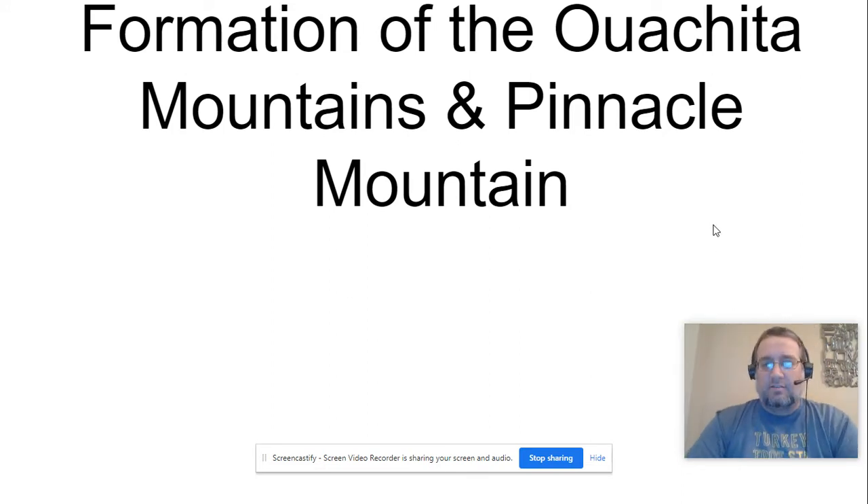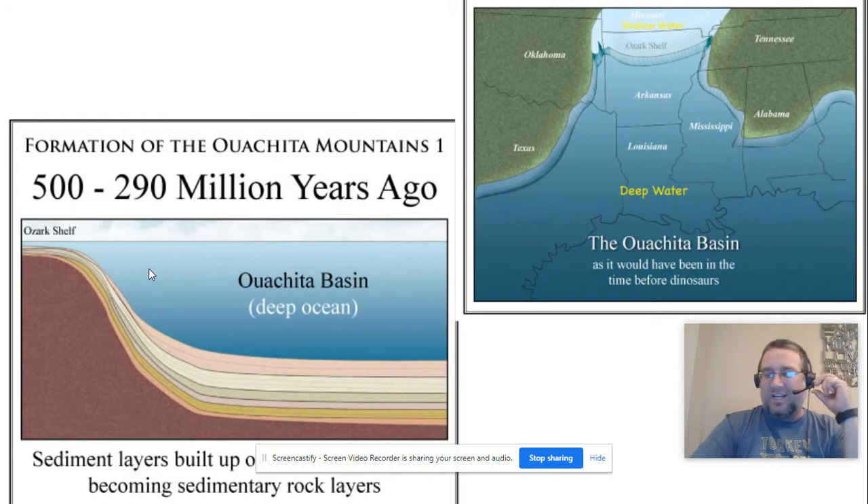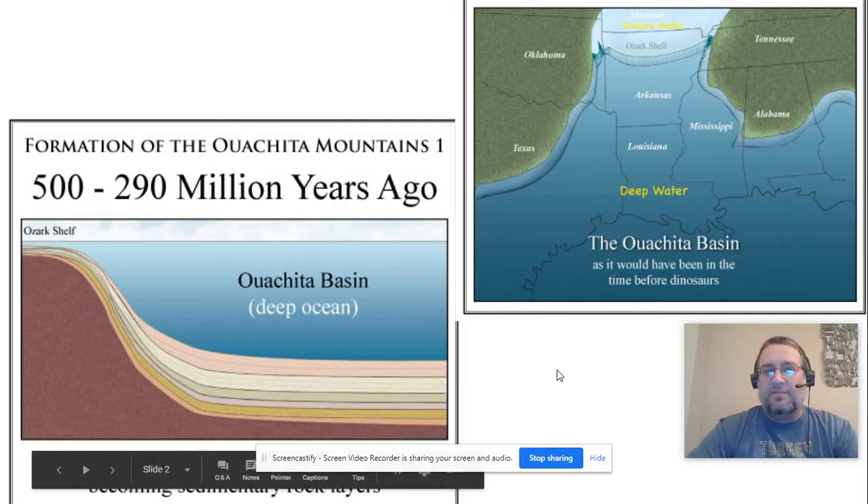We're going to talk about quite a long time ago. In geology, we spend a lot of time thinking about crazy long time periods. You know it's been about a month of socially distanced school and it feels like six years — but geology-wise, we're not even close. We're talking about millions of years ago — specifically, what was going on in Arkansas 500 million years ago.